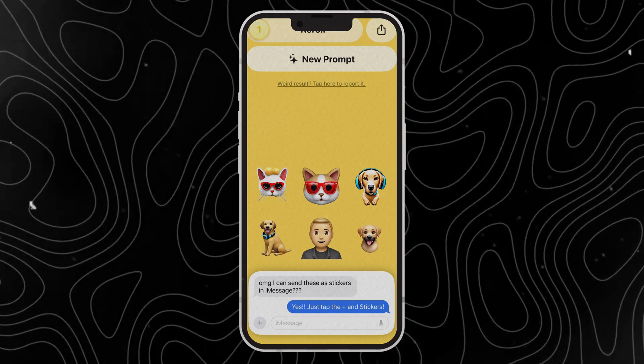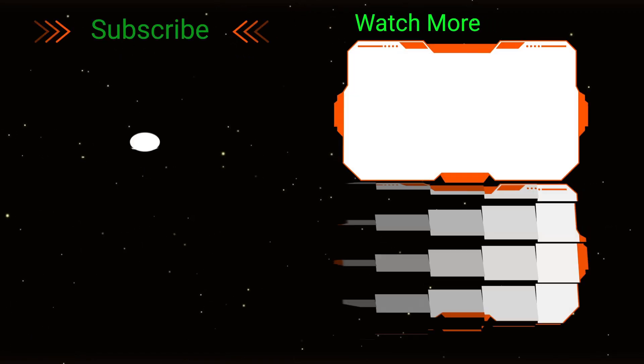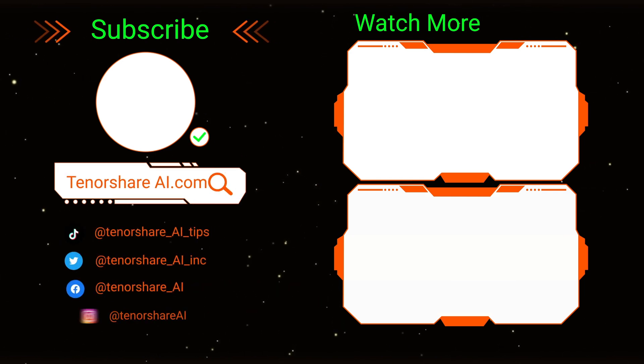Are you looking forward to Genmoji? Let me know in the comments section. That's it for today's video — don't forget to like and subscribe. We'll see you next time.